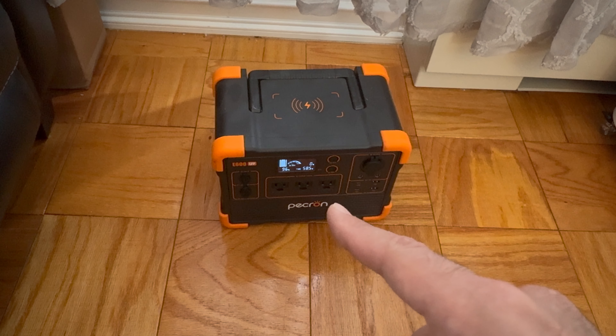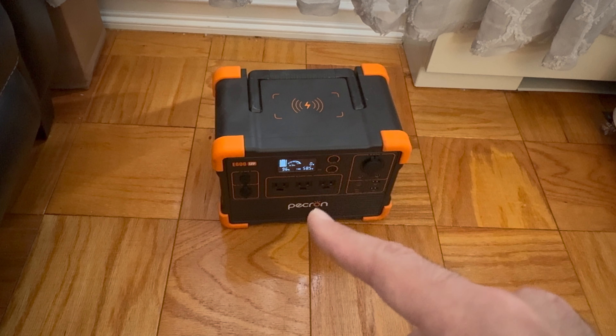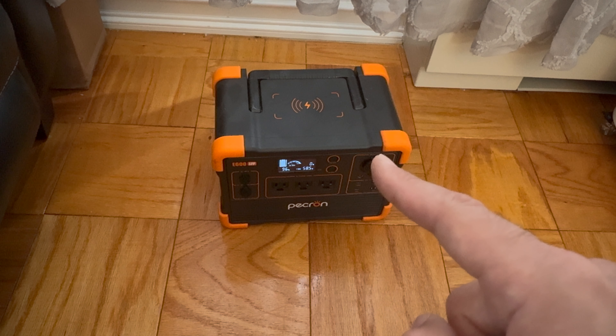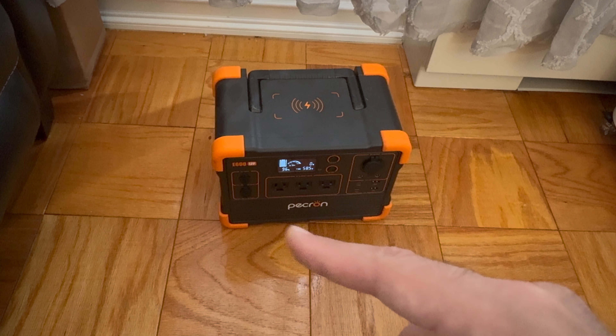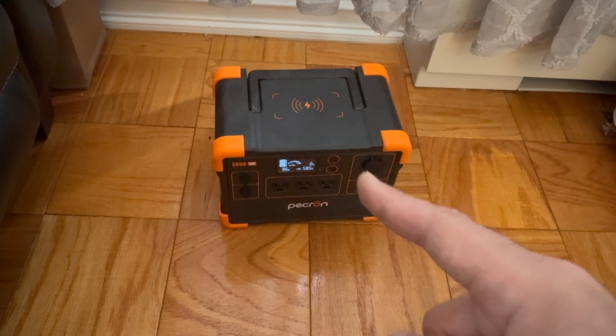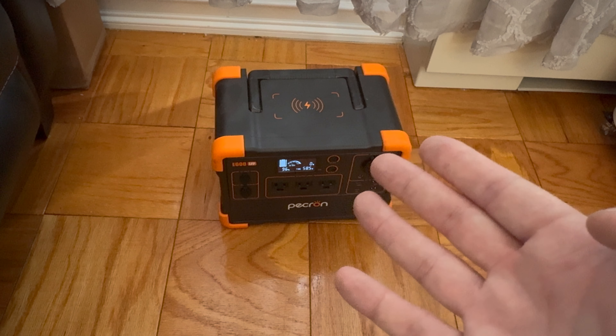Do they make larger versions of this? Yes, but if you're looking for a portable power station where you could take it on camping trips or a fishing trip, this is more than enough.